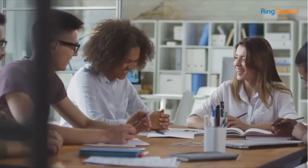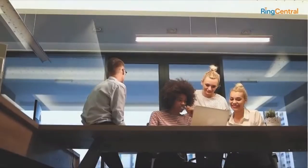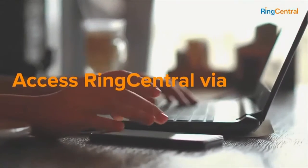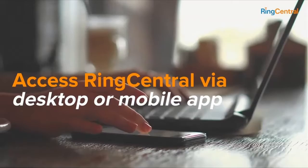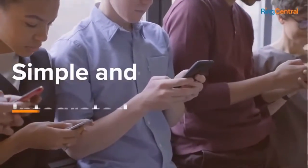Yes, better together — by helping customers get more out of their Teams investment. With RingCentral for Microsoft Teams, we make it easy to access RingCentral via Teams desktop or mobile app. Phoning your colleagues and contacts within Teams is simple and integrated.